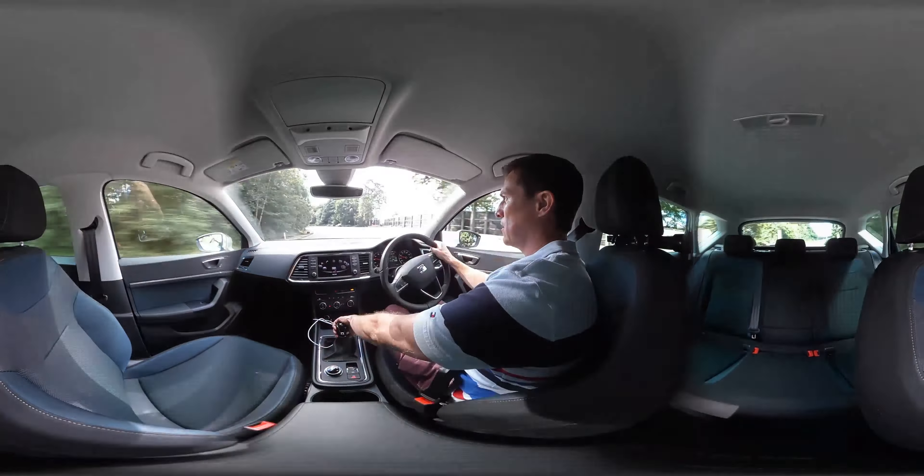This particular model is a 1.4 TSI turbo petrol, 150 horsepower, 0-60 in 8.5 seconds and a claimed 53 miles per gallon — and I actually averaged 45 miles per gallon. So it's really economical if you drive it steadily, and if you don't want to drive it steadily, it's actually good fun.